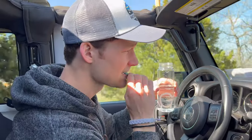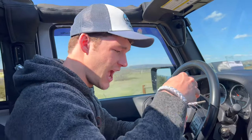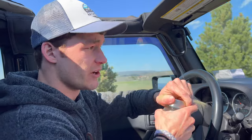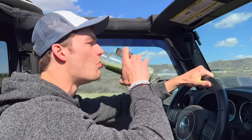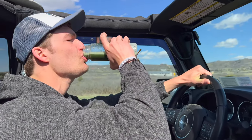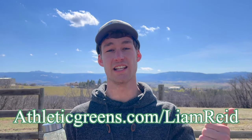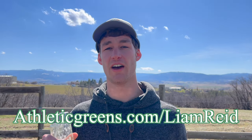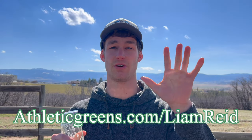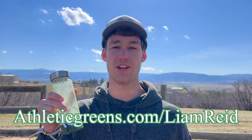Take our packet, dump it in the bottle, cap it, give it a good shake and mix it up, and then once it's all mixed up you can enjoy it with your lovely Colorado trail view. Simple as that. Head over to athleticgreens.com/liamreed to get started on your order. With that link in the description you'll get a one-year free supply of vitamin D3 K2 as well as five free travel packs with your order. Again, it's athleticgreens.com/liamreed. Thank you to AG1 for sponsoring today's video — and now back to the Jeep.